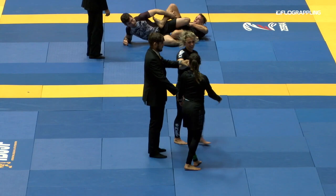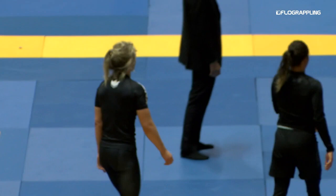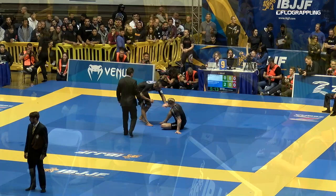Efion Davis — your 2018 featherweight female black belt champion. It's her first year at black belt, and she really made a name for herself here, submitting her way through the division and looking really sharp in the absolute as well. Amanda Nogueira, as mentioned, is the reigning Gi World Champion at the weight — so very impressive performance from Efion.